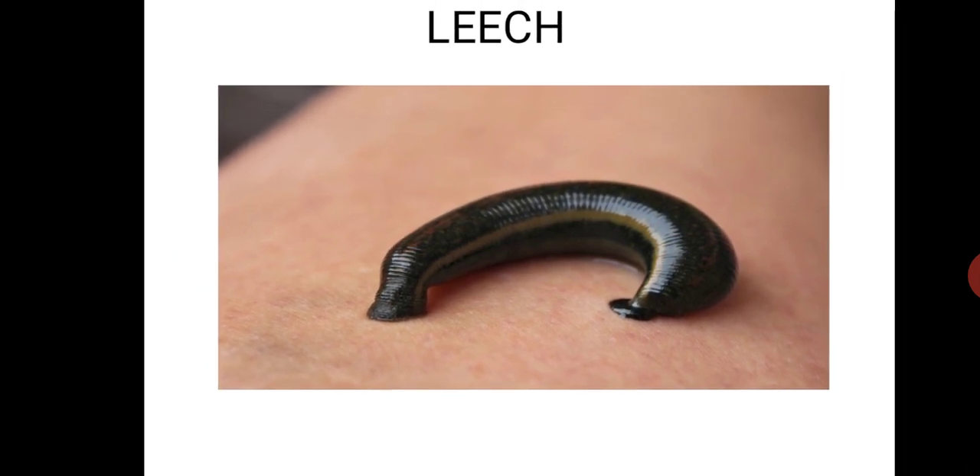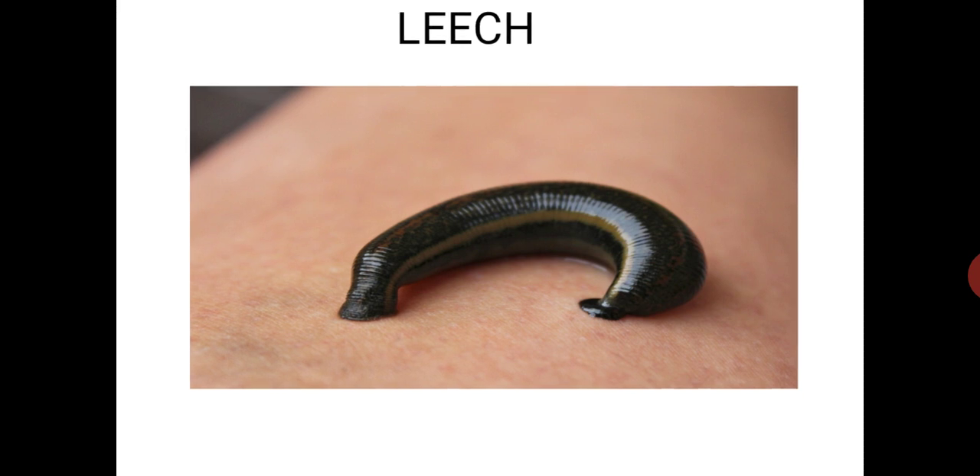To begin with, we should know whether leeches are dangerous. Leech bites are not dangerous or painful, just annoying. Unlike some other creatures that bite, leeches don't cause diseases or leave a poisonous stinger in the wound.